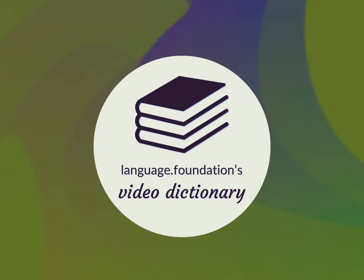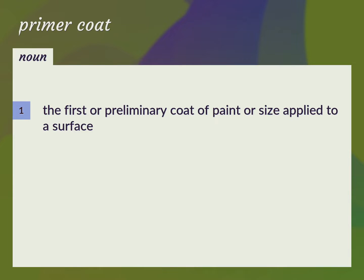Language.Foundation's Video Dictionary, helping you achieve understanding. The first or preliminary coat of paint or size applied to a surface.